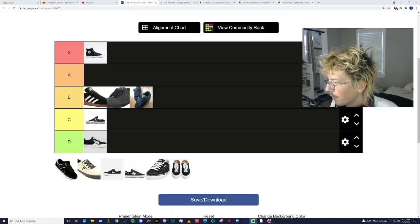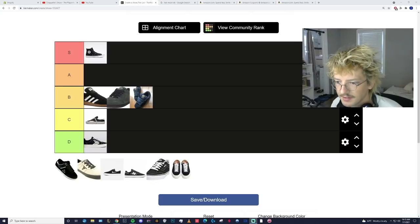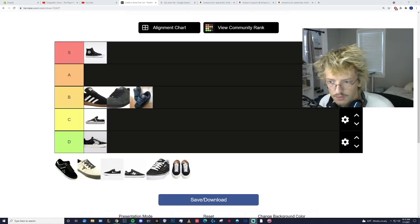Hi guys, welcome. Part two of the tier list. Not sure if I'm going to make this into a separate video or not. Guess we'll cross that bridge when we come to it, depending how long the first part is.